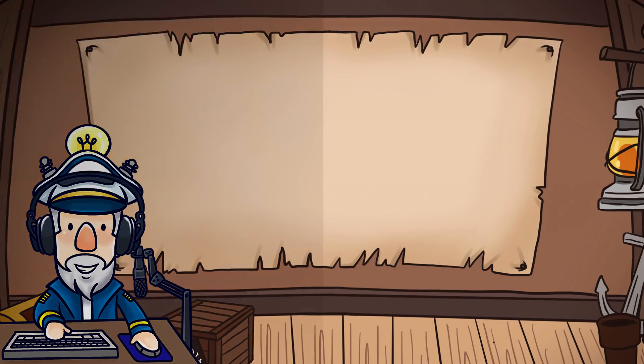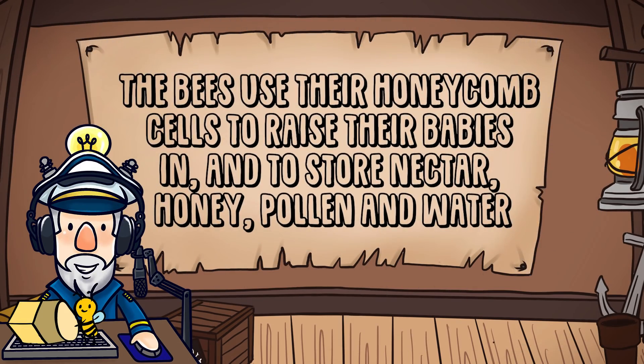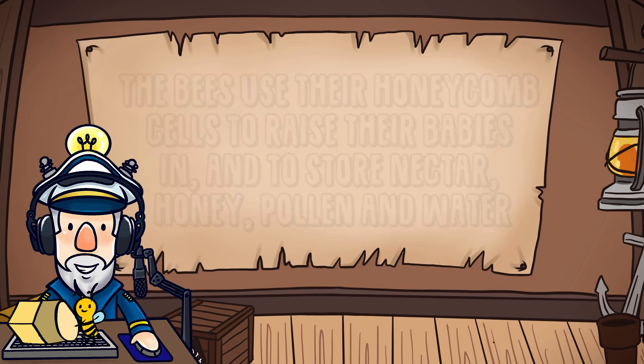Number 3. Bees use their honeycomb cells to raise their babies in and to store nectar, honey, pollen, and water.